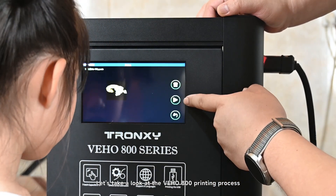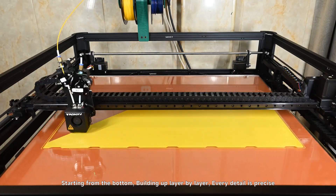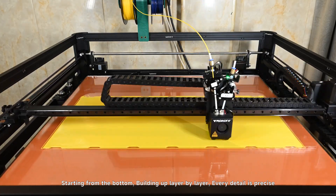Let's take a look at the Deho 800 printing process. Starting from the bottom, building up layer by layer, every detail is precise.